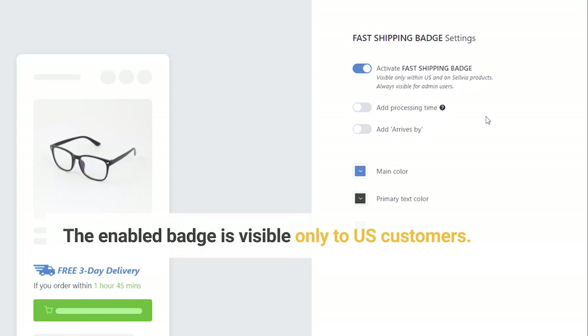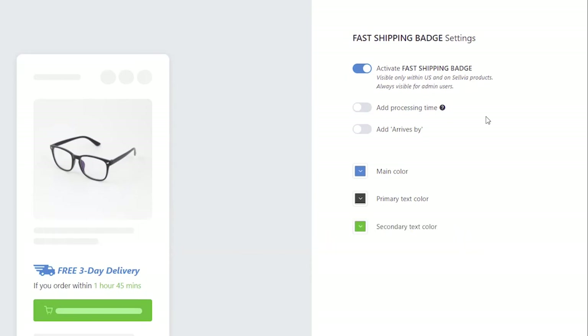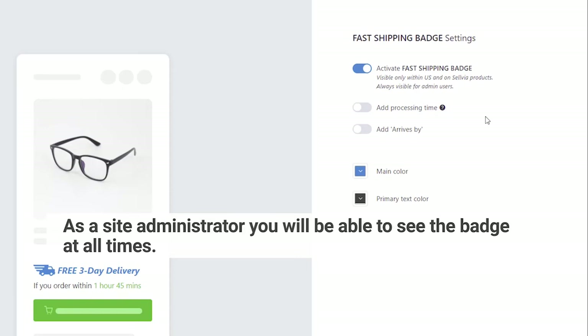The enabled badge is visible only to U.S. customers. As a site administrator, you will be able to see the badge at all times.